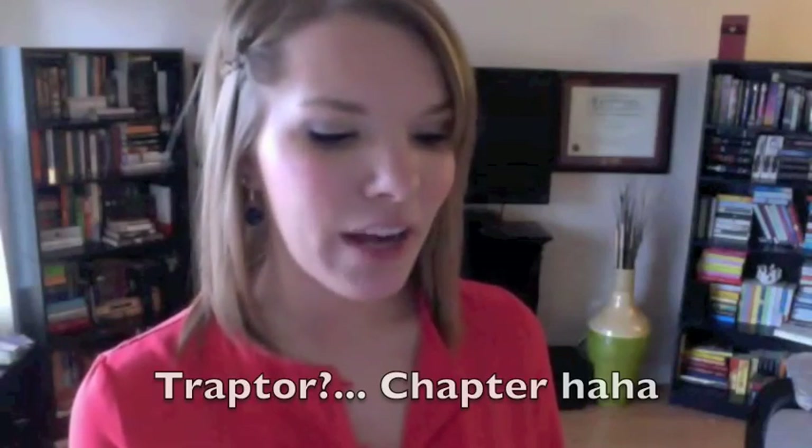Next question is: find a book with illustrations in it. I grabbed two books again. First is The Magician's Nephew by C.S. Lewis — my copy has drawings all through it. The other is Warm Bodies by Isaac Marion — at the beginning of every chapter there's a little illustration of a body part, like a skull. So that one has illustrations too.